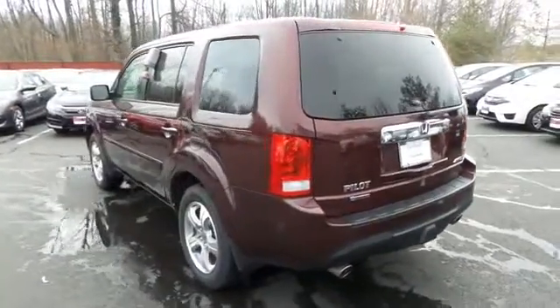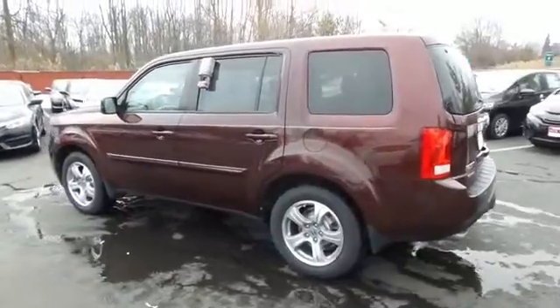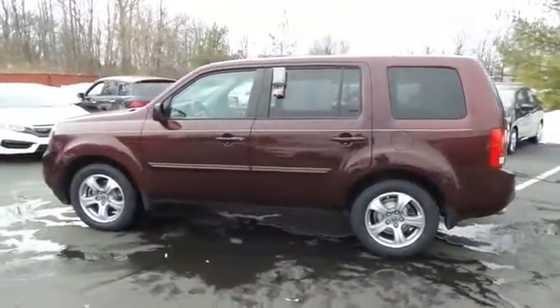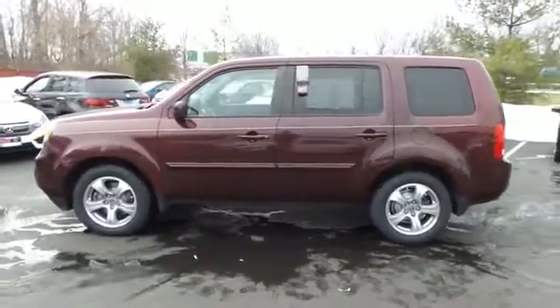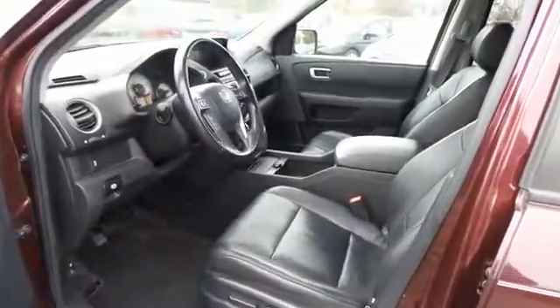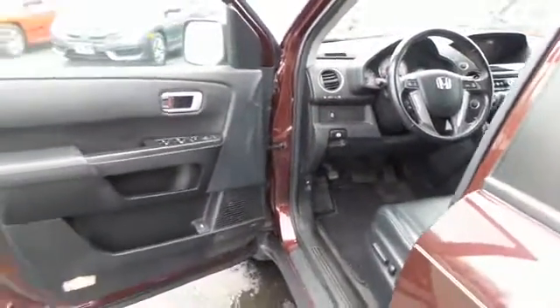This beautiful Pilot EXL has just arrived at Honda of Nanuet. It only has 40,000 miles, it's gone through a comprehensive 182-point inspection, and it's backed by a seven-year, 100,000-mile powertrain warranty. The black leather seats are in excellent condition — an awesome color combination with the dark cherry pearl paint.